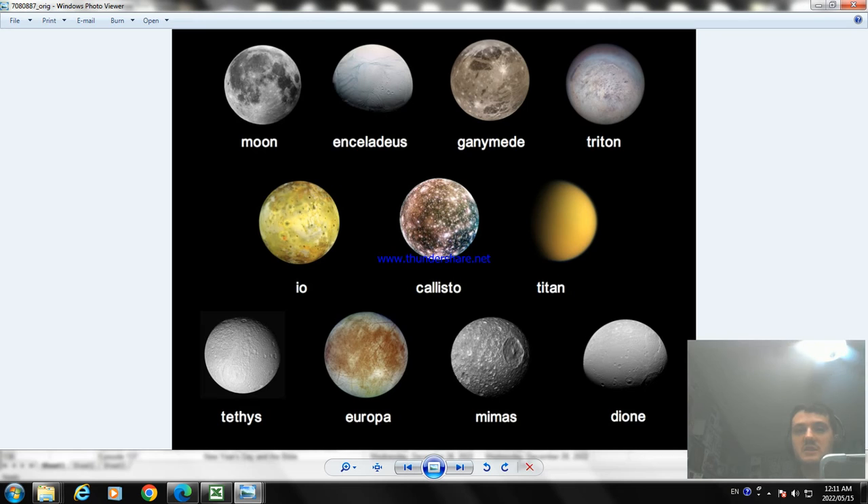That's what Tethys is — it's a moon of Saturn. Now the next moon we're looking at is Europa. Europa is also the Spanish word for the continent of Europe, but I'm talking about the moon called Europa. Europa is the smallest of the four Galilean moons of Jupiter, and the sixth largest moon in the solar system.